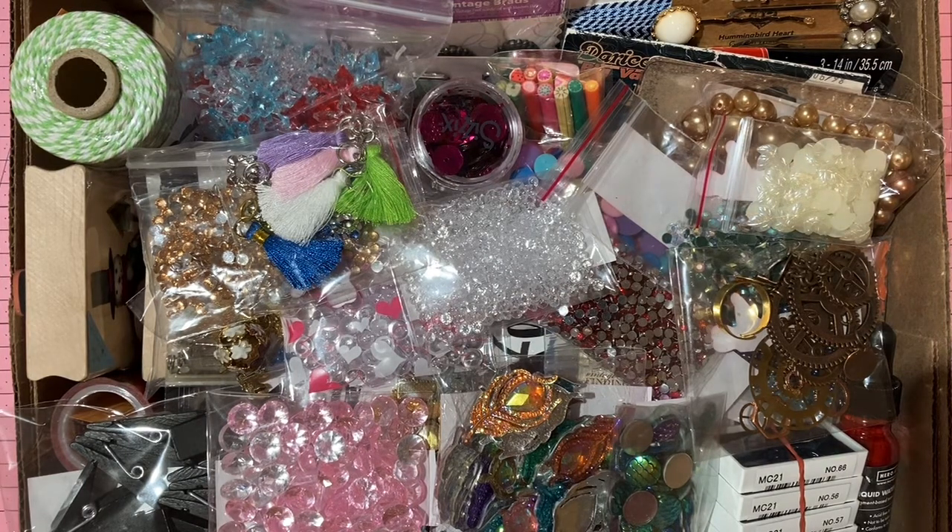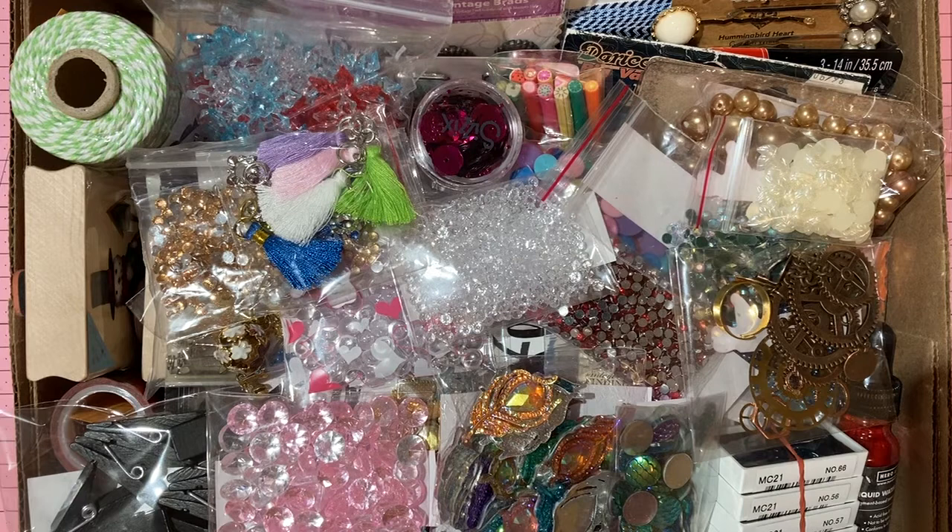I am thinning out my craft room in preparation for a move, and I hope that you stick with me through the journey and come shop my craft supplies. I probably have not made a card in over a year, and I cannot stand the thought that my craft supplies are not being used, so I'm going to be thinning things out substantially — not getting rid of everything. There are some things too dear to my heart, like my Copic markers.